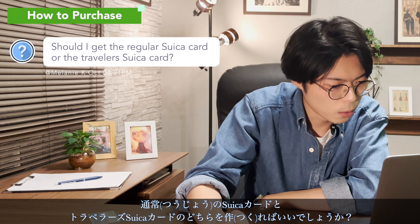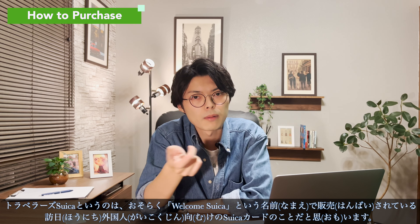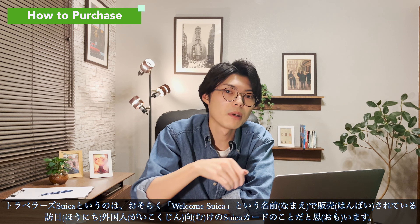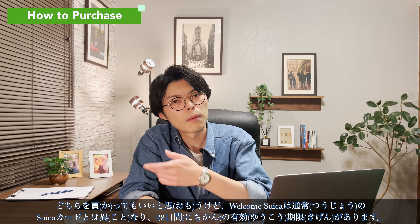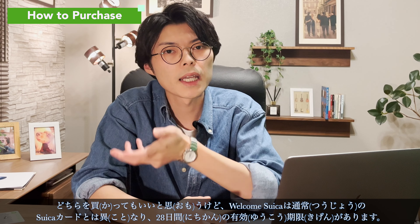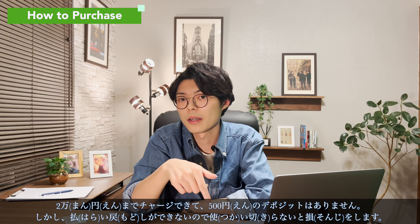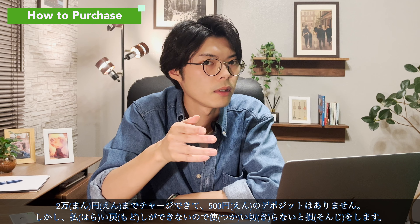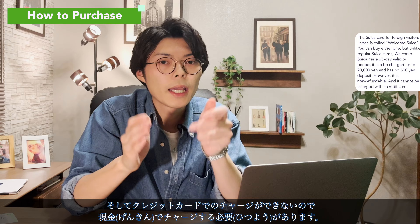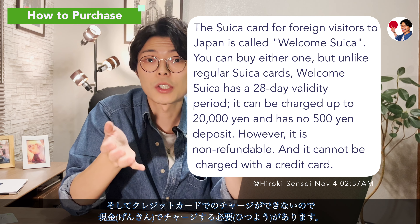Should I get the regular card or a traveler Suica card? The traveler Suica is probably the one called Welcome Suica, for foreign visitors to Japan. Unlike regular Suica cards, Welcome Suica has a 28-day expiration date, you can charge up to 20,000 yen, and there is no 500-yen deposit. However, it is non-refundable, so you will lose money if you don't use it all up, and you must charge it with cash.